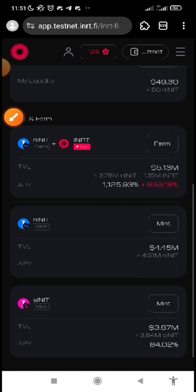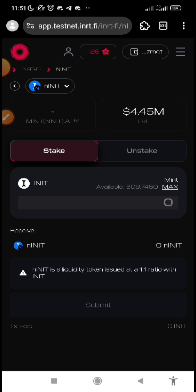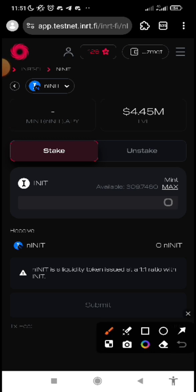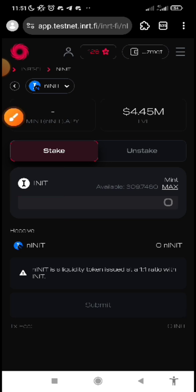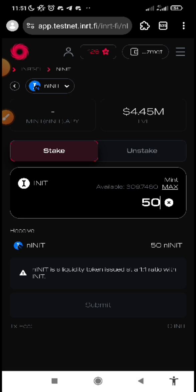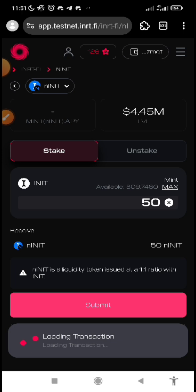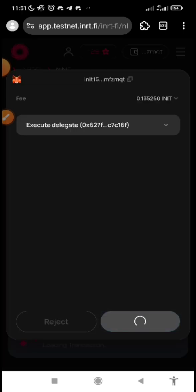Let us do our minting so that we can farm. Click on mint to mint this blue NINIT. Because this is your initial INIT which is the faucet you got, you need to input that to mint the blue NINIT. Let me put in the amount I want to mint — let me put like 50. Submit, approve it, confirm it, then wait for it to be successful.